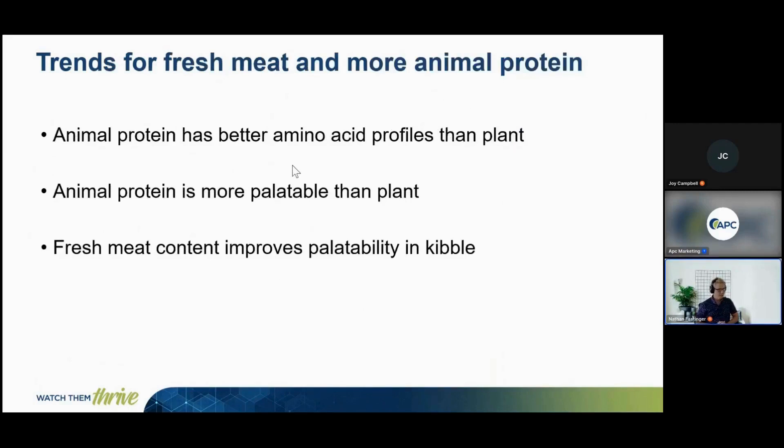Why are we seeing these trends? Animal protein has a better amino acid profile than plant protein, and in general animal protein is more palatable than plant protein. There's data and widespread industry understanding that fresh meat content improves palatability in kibble — all reasons to support the fresh and higher animal protein trends consumers desire.